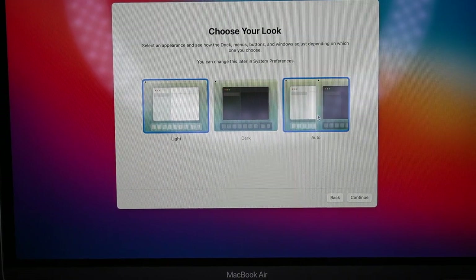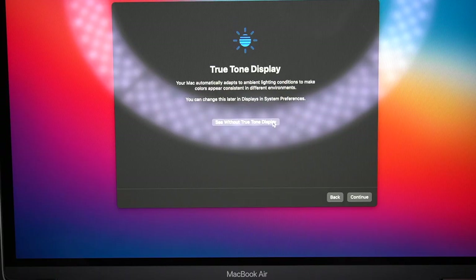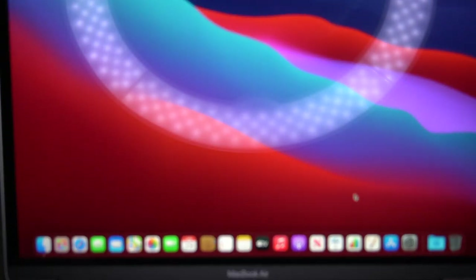Choose your look - I'm gonna do auto because that's how I have it on my phone and I prefer it. I kind of like it without dark mode. Yeah, I like it without.